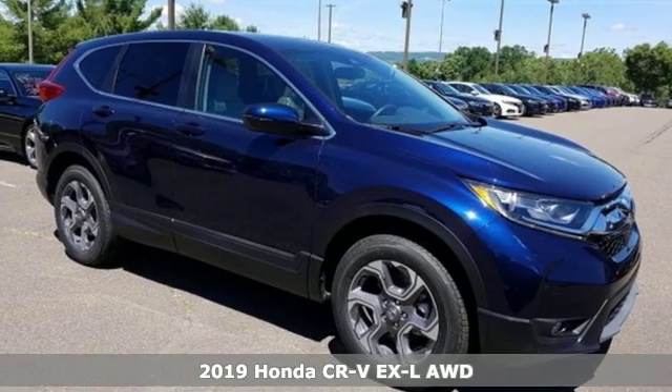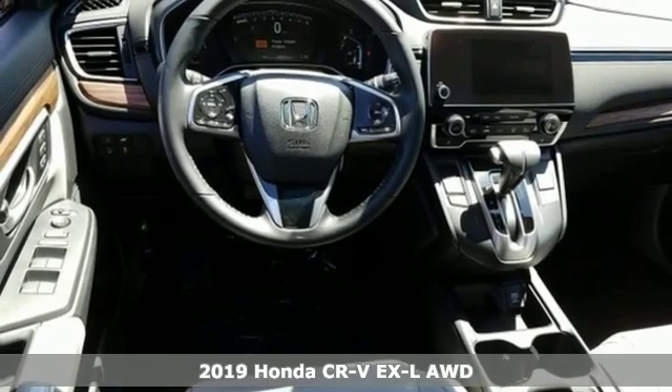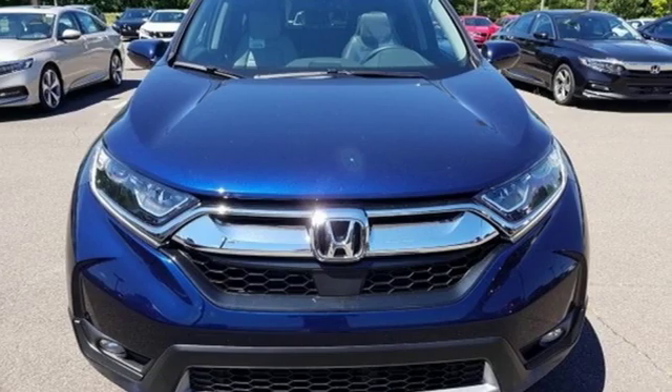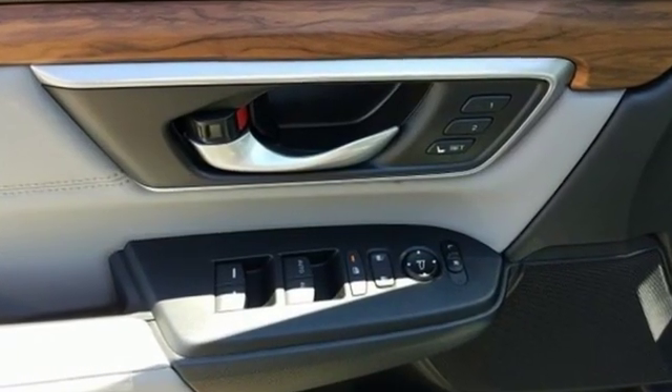Here's a new 2019 Honda CR-V. Check out this CR-V's fuel efficiency numbers, safety measures and cargo capacity and you'll be glad to drive it for the long haul. You'll look forward to every drive with features like these.